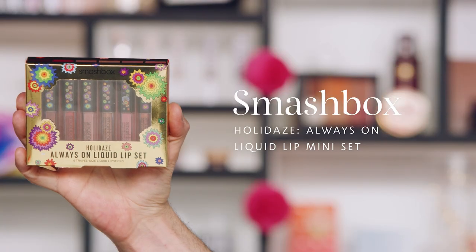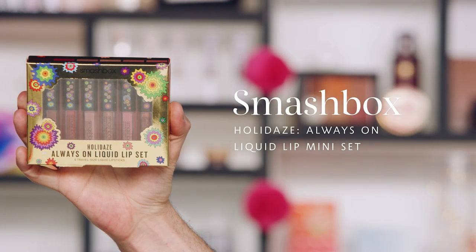Up next we have a really good one from Smashbox — the Holiday Always On Liquid Lip Mini Set. This formula is one I'm obsessed with. You get six trial-size liquid lipsticks. The formula is a matte liquid lipstick but it has a cushiony, almost soufflé-like feel. It gives a little bit of hydration so that when the lip color fully dries down it doesn't look matte and cakey — it's an inviting texture.